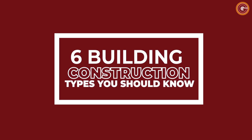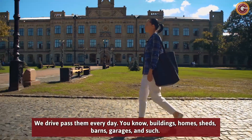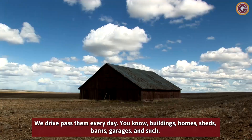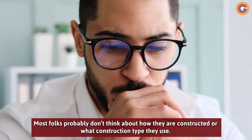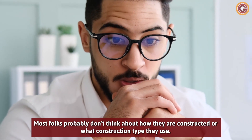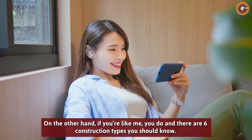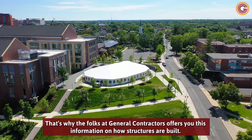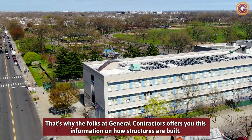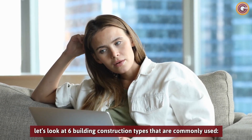6 Building Construction Types You Should Know. We drive past them every day — buildings, homes, sheds, barns, garages, and such. Most folks probably don't think about how they are constructed or what construction type they use. On the other hand, if you're like me, you do, and there are six construction types you should know. That's why the folks at General Contractors offers you this information on how structures are built. Let's look at six building construction types that are commonly used.